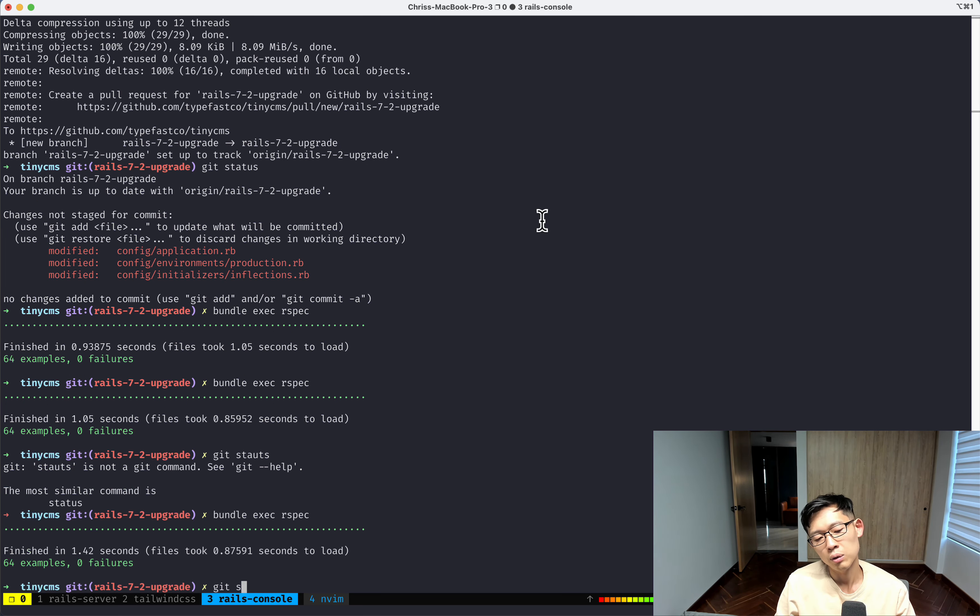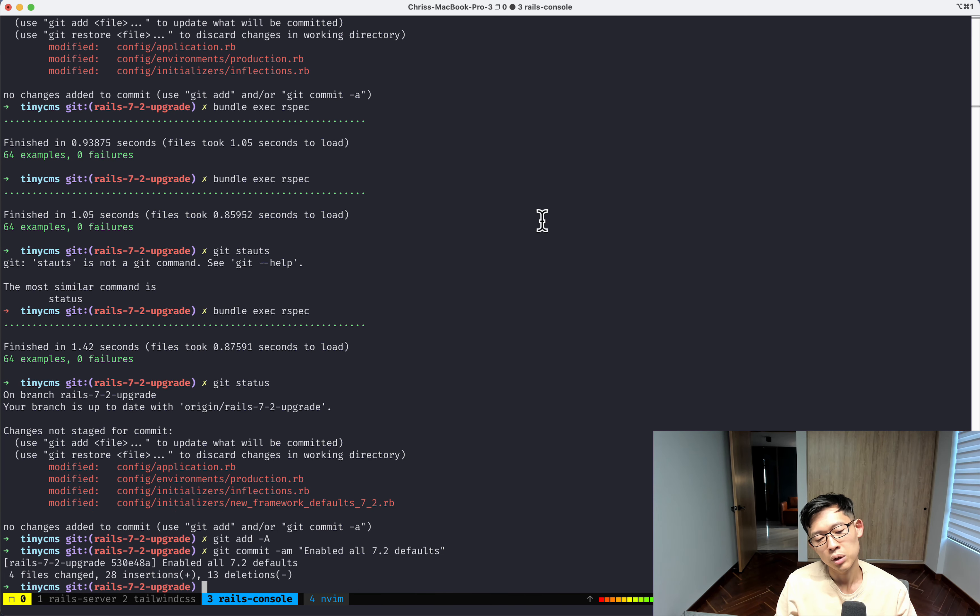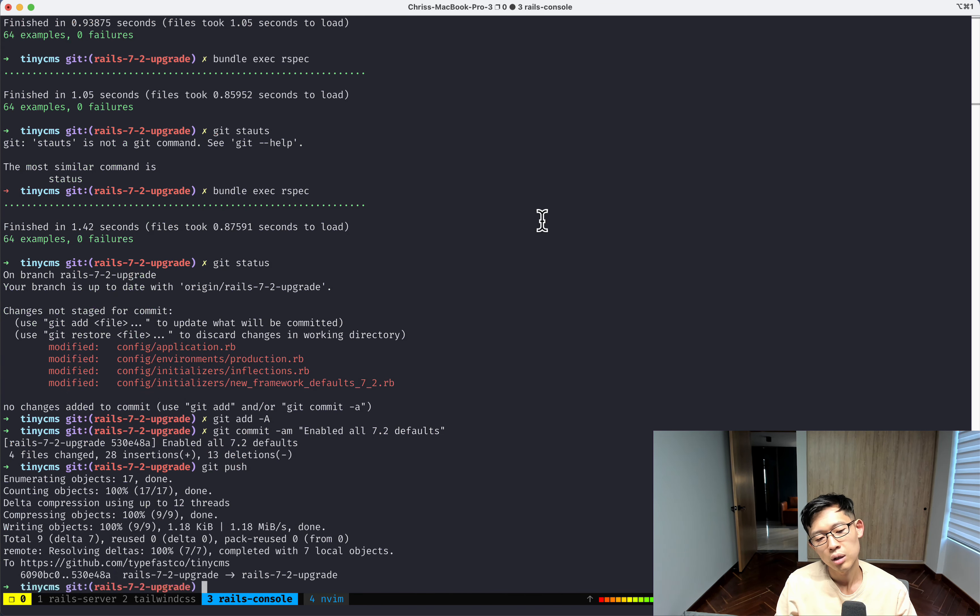I'll run the specs again and commit 'enabled all 7.2 defaults' and push this to my branch.